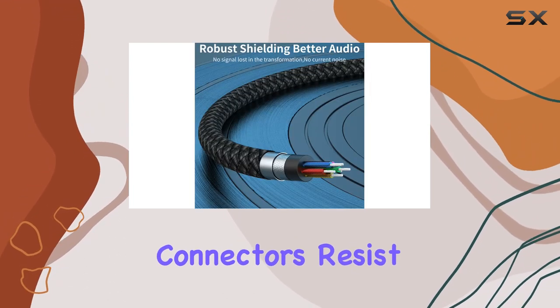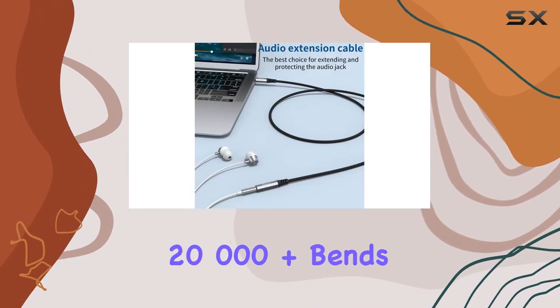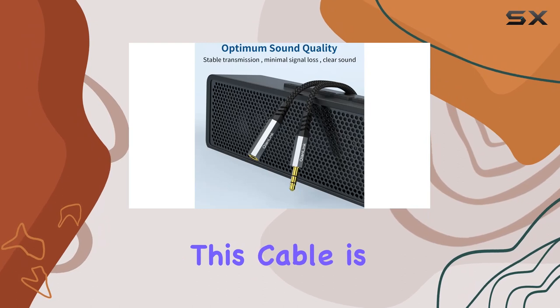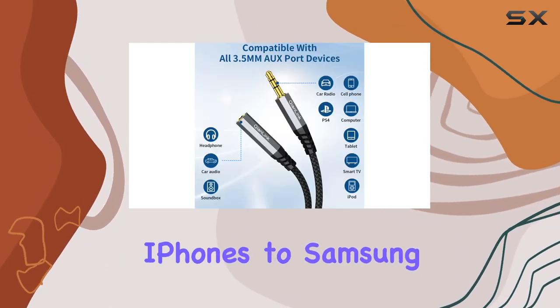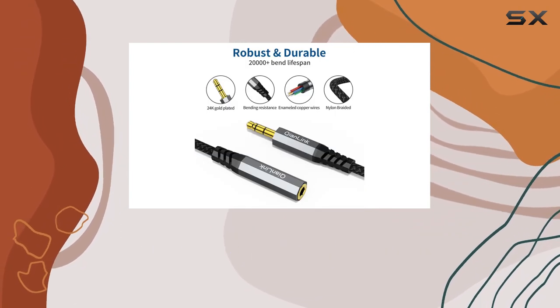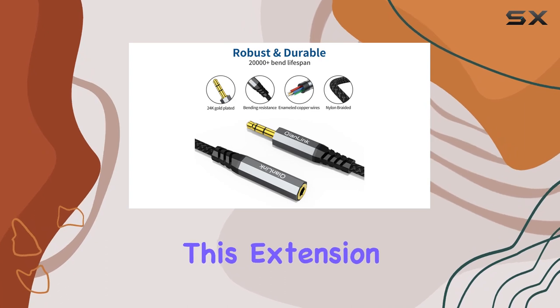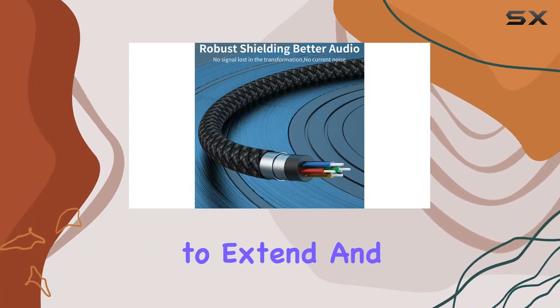Durability is a big plus here. The soft nylon braided jacket and gold-plated connectors resist oxidation and corrosion, guaranteeing a lifespan of 20,000-plus bends — this cable is built to last. And the compatibility has you covered, from iPhones to Samsung Galaxy devices, tablets to headphones. If it's got a 3.5mm port, this extension cable is ready to roll.